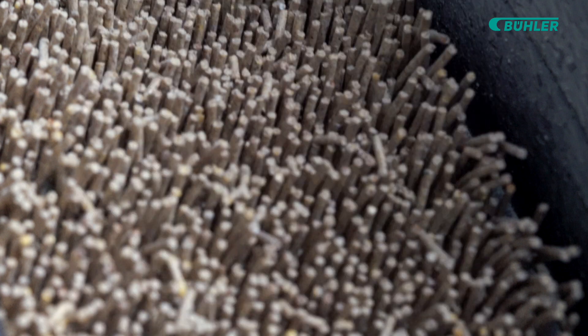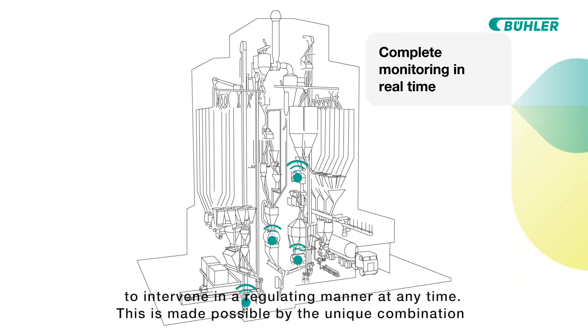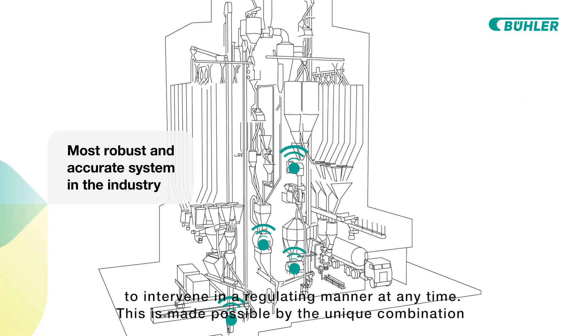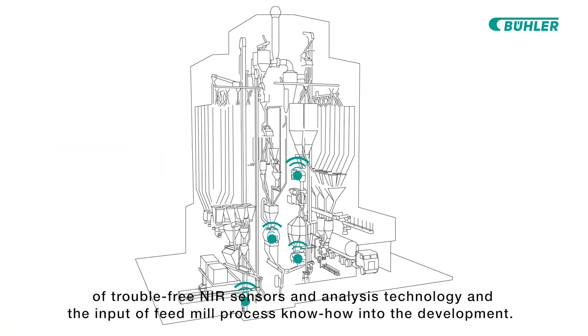A sensor is the beginning. Transparent production means complete monitoring in real time and the possibility to intervene in a regulating manner at any time. This is made possible by the unique combination of trouble-free NIR sensors and analysis technology and the input of feed mill process know-how into the development.